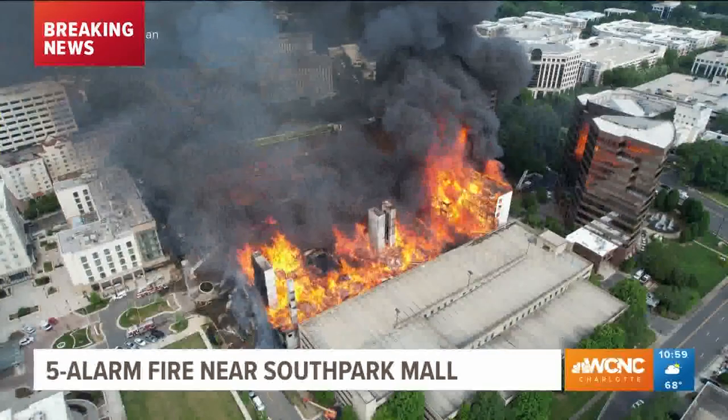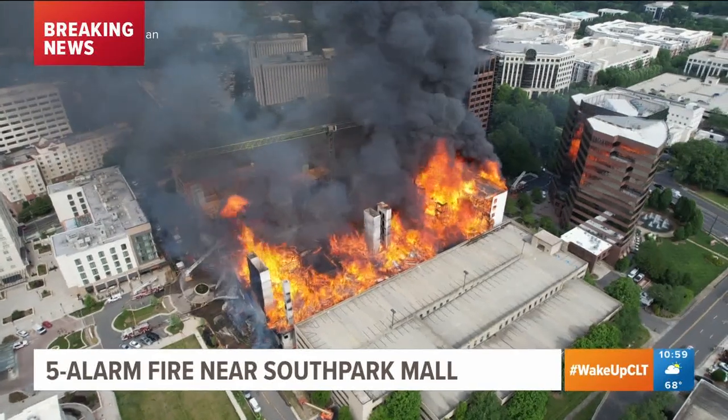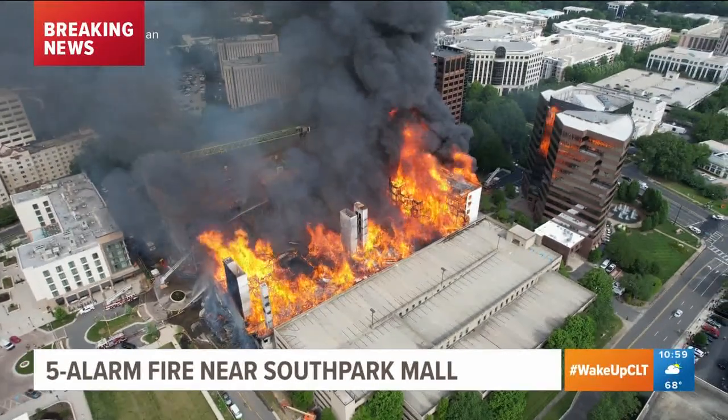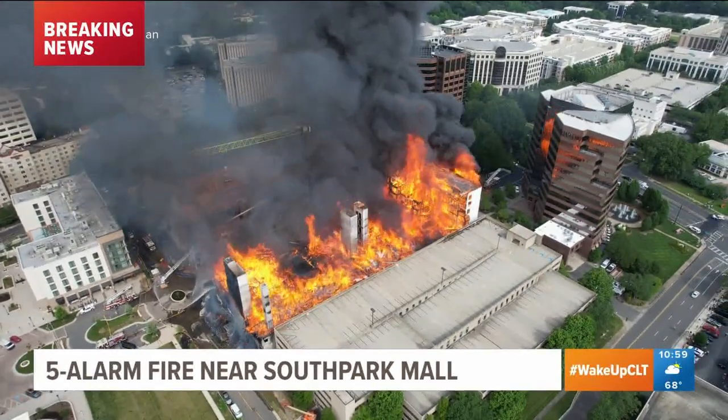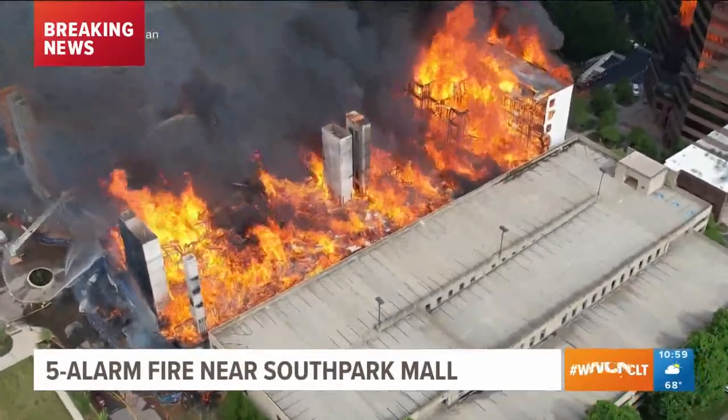Take a look at this technology being able to tell us the story better than almost anything. This is actually drone footage we're just getting into the WCNC Charlotte newsroom. And you can see the enormity of not only those flames, but also the black smoke.